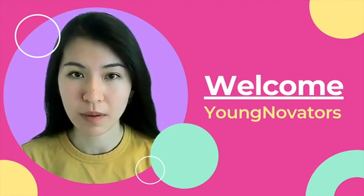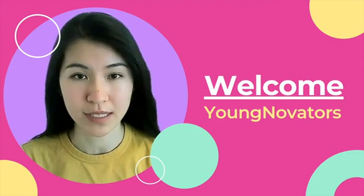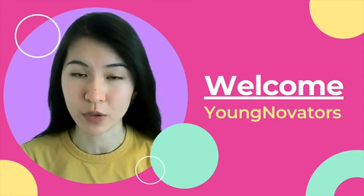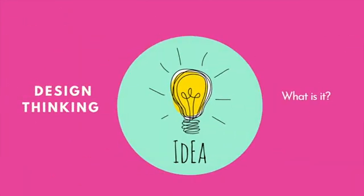Our program is designed based on the framework of design thinking, which is the most used methodology for entrepreneurs and designers to generate new ideas. So what exactly is design thinking?